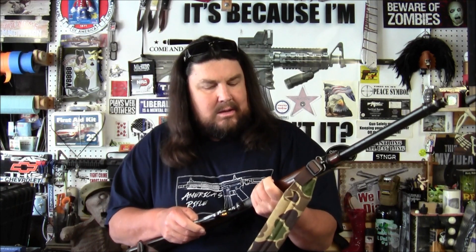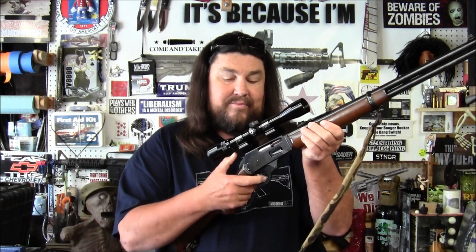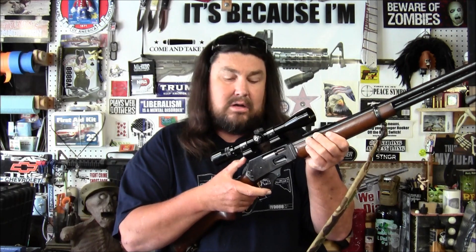I did put a bore scope down the barrel. Fortunately there's no rust in the barrel — there's a little bit of copper fouling but it's rust free. I looked up the information on this gun and it says it came from the factory with a six and a quarter pound trigger, but there's no way this thing is six and a quarter pounds. It doesn't even feel like it's four pounds at all — it's very light.